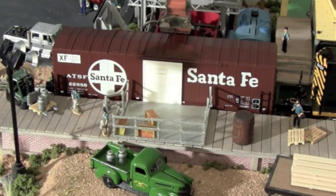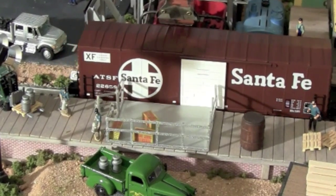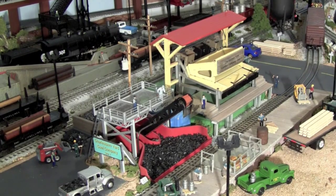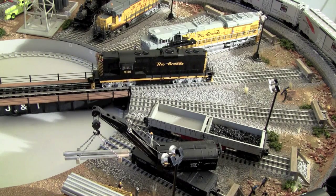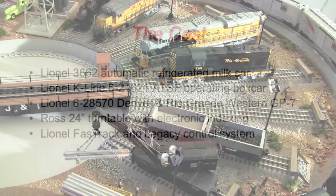Then the boxcar is shunted back to another spur by our yard diesel to clear the loading dock for its next operation. The loading dock is a key part of the LC JNI line's yard and links rail operations to trucking companies serving the local area. Meanwhile, the GP7 crew awaits further instructions as the day unfolds.